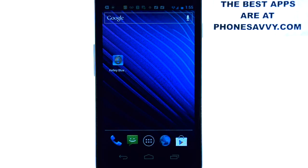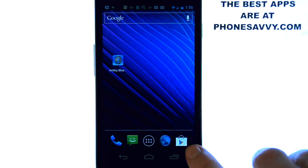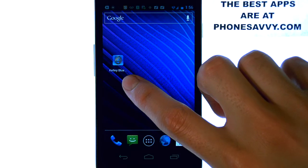Welcome to another PhoneSavvy.com application review, where we enhance the visibility of all the best apps that you can get for your smartphone. The application that we're doing a review on today is the Kelley Blue Book application — it's called KBB.com in the Play Store. Just type in KBB and you'll find this application.